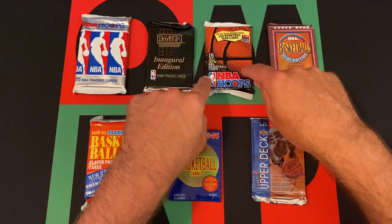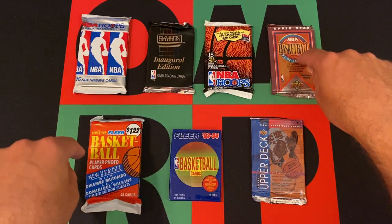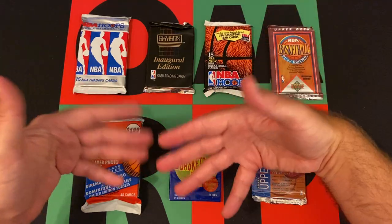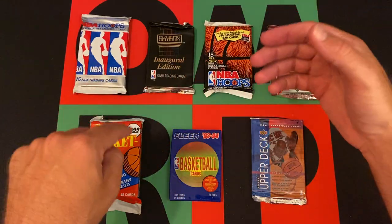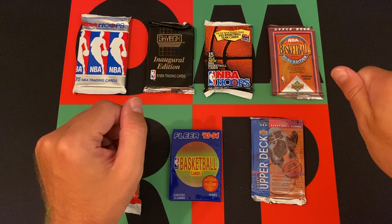Then we got 91 NBA Hoops, 91 Upper Deck, 91 Fleer Jumbo Giant Pack — large pack, fat pack, whatever these are called — 93 Fleer, and 93 Upper Deck Series 1.